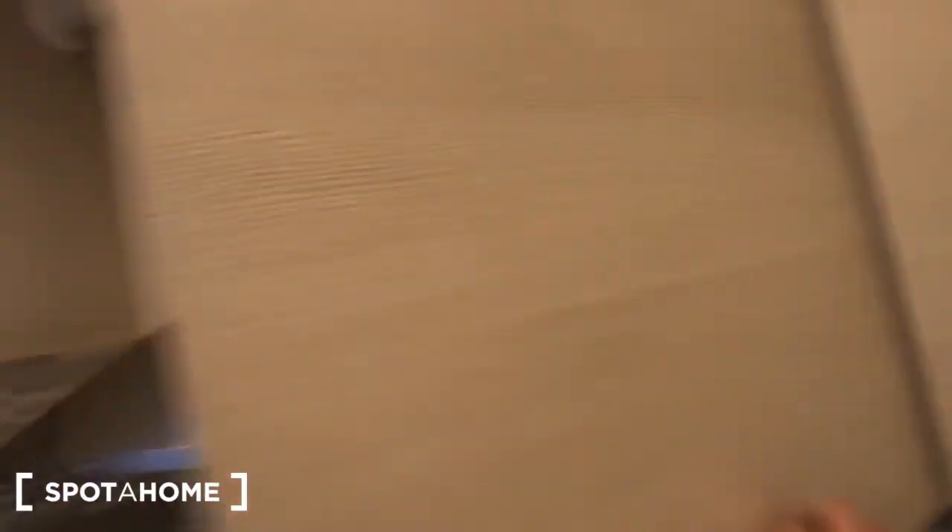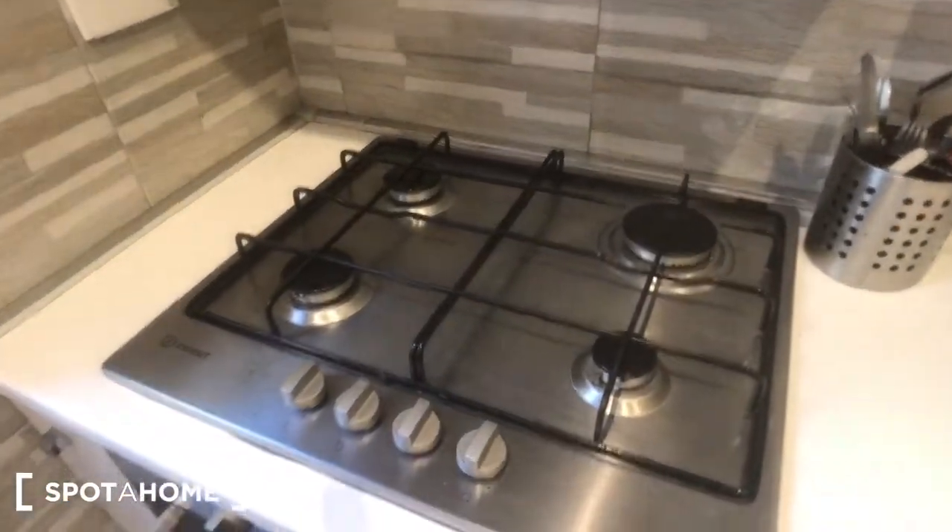There's a trash can down there. You have some pots right here, dishes, glasses, and more pots right there. The cutlery and kitchen utensils are here, and you can find these 4 cookers. There is an oven, a radiator, and a view on the courtyard.